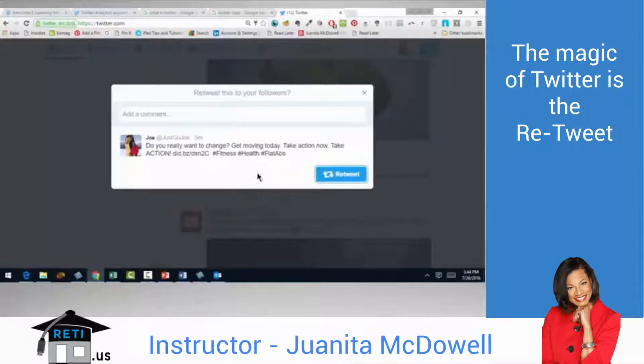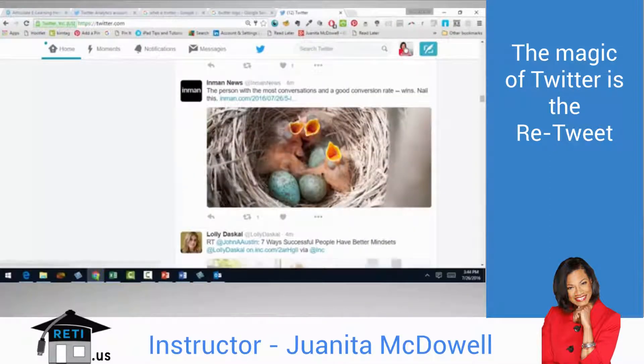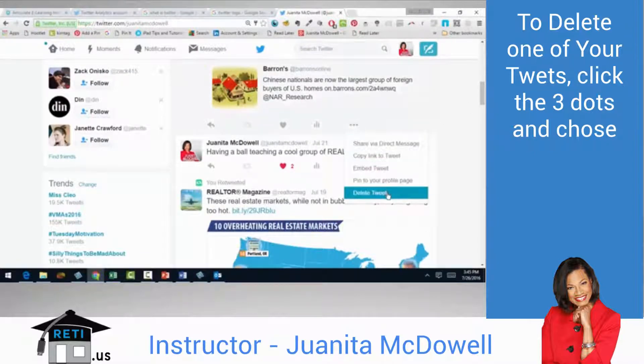When I hit retweet, my network sees it and the original poster knows I retweeted it — it's a good way to get the attention of someone you're following. But only retweet if you feel it's truly relevant to your audience. To delete a tweet, go to your Twitter feed, find the tweet, hit the three dots, and you can delete it from there.